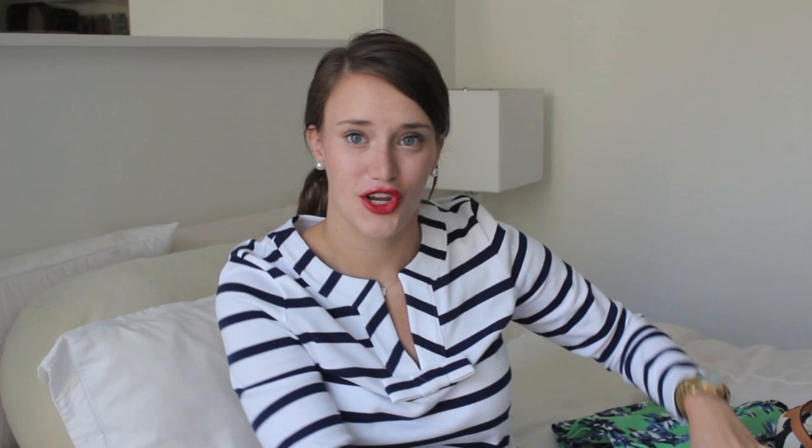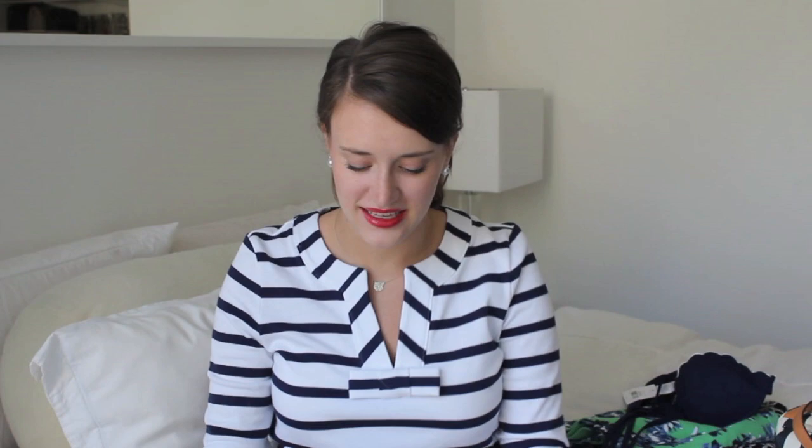Next I wanted to show you my swimsuits. Both are from Nordstrom. This one is Topshop — it's a bandeau but it can also attach with strings. I love it because it's navy and white and it also has scallops, so you really can't go wrong. And then this one is amazing — it's from Jessica Simpson, it's seersucker with ruffles. I love it.